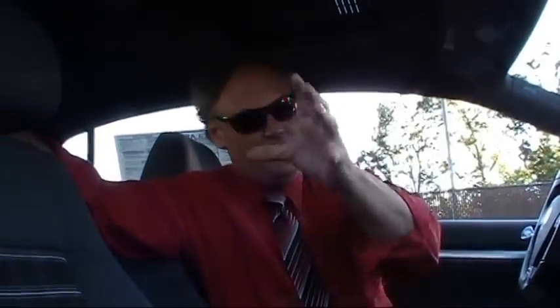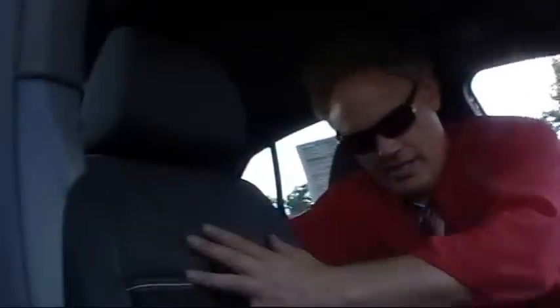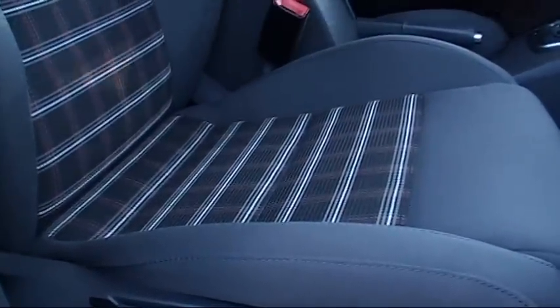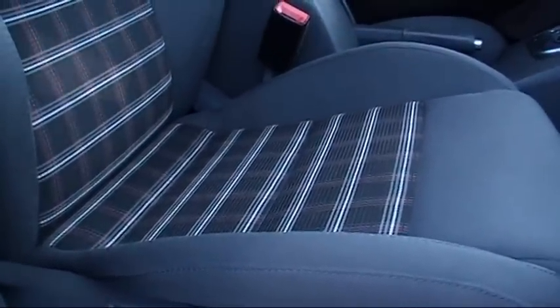Here on the side is an awesome GLI. Let's check it out. First off, look at the Interlagos velour seats — absolutely immaculate, and I do mean immaculate. No rips, no tears. It's a non-smoker's car, which is something I really dig when looking at a pre-owned car. No strange odor, no smell whatsoever.